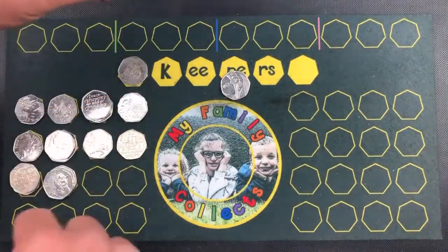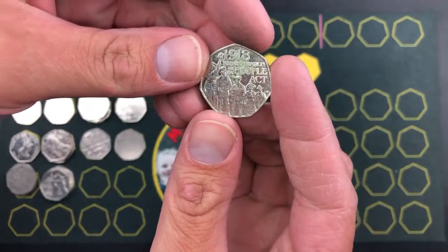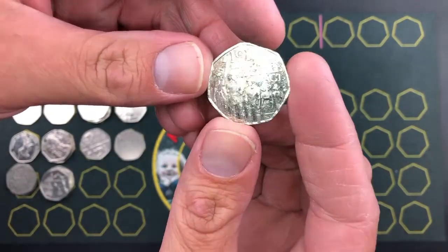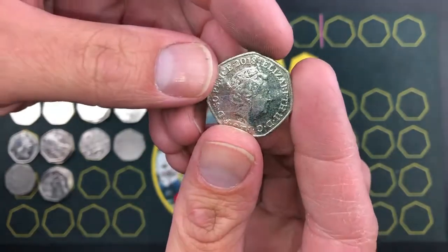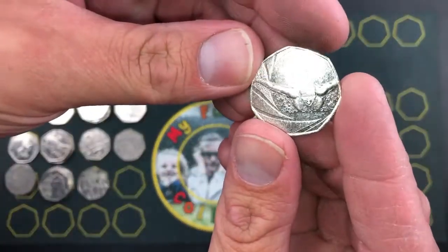We've got the St Paul's there, the Victoria Representation of the People Act, year 2018, and a Team GB 2016.